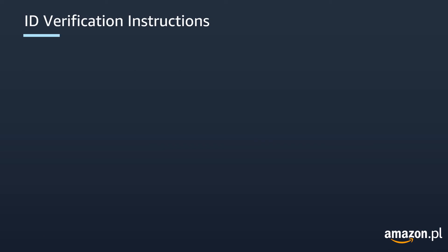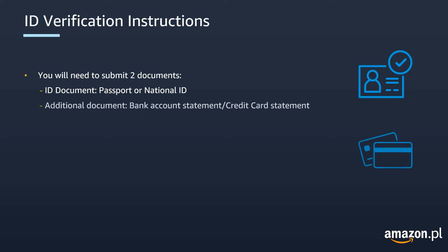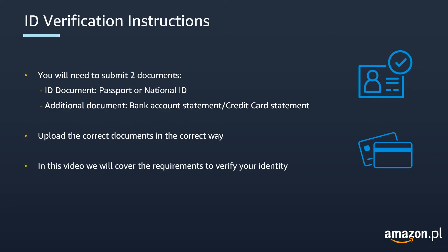When verifying your account you will need to submit two documents: an ID document, which can be a passport or national ID, and an additional document, which can be a bank account statement or a credit card statement. To get through verification smoothly it's very important that you upload the documents in the correct way and that you upload the correct document types. Next we will go through a list of requirements and instructions to help guide you through the process.